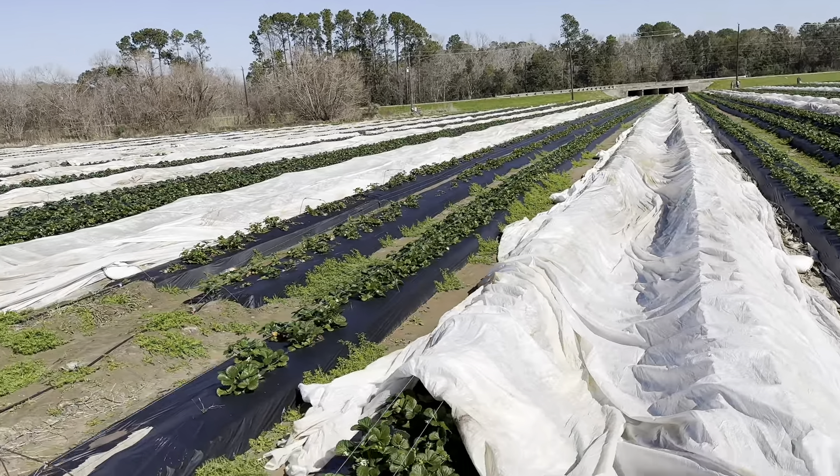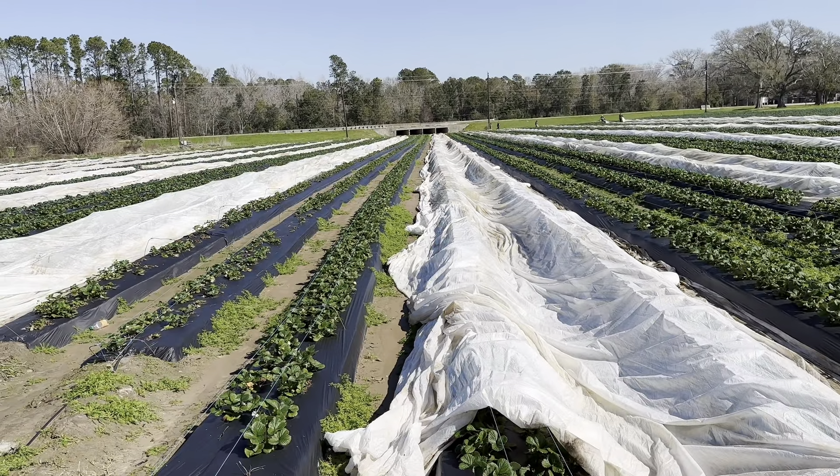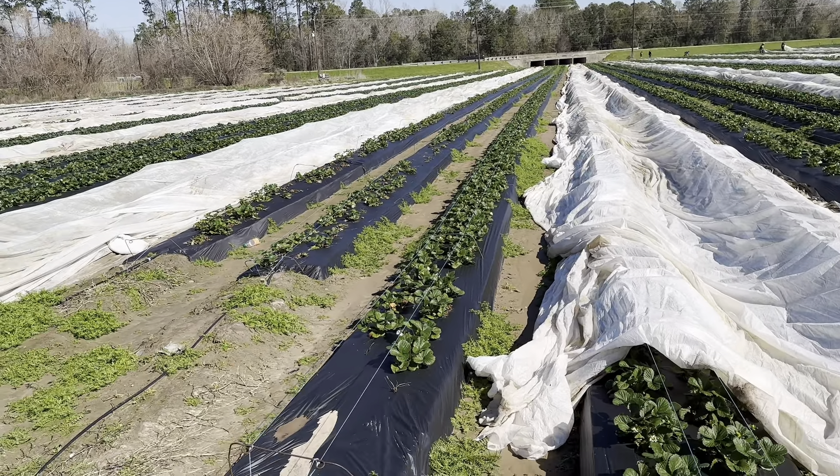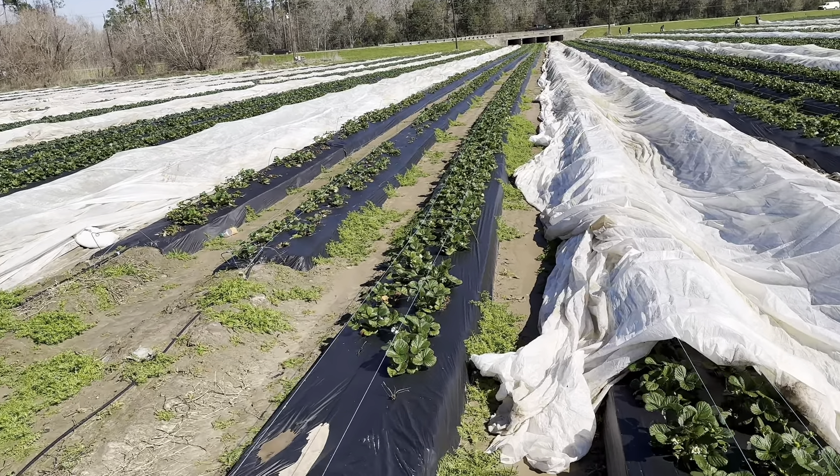So we're going to start covering. You can see the guys are getting all of the remay out, kind of pulling it over two rows, and they'll come back through, get it pulled over the rest, and get this field nice and bundled up for tomorrow's cold weather. Then we'll uncover by the next day, and hopefully we'll start getting lots of ripe fruit. This is exactly what we want to see — all these green berries.